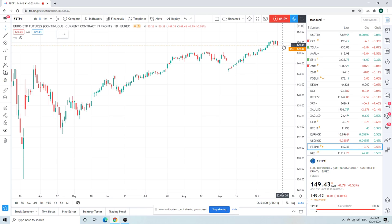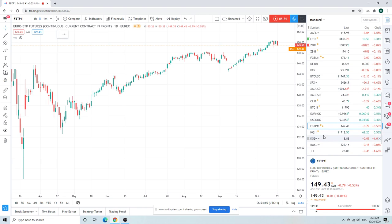BTPs — is the ship turning? I don't know. Trade it at your peril. Looks very big. Typically what we want in BTPs is a big red bar and a close at the lows, and then the next day you sort of get in on it.